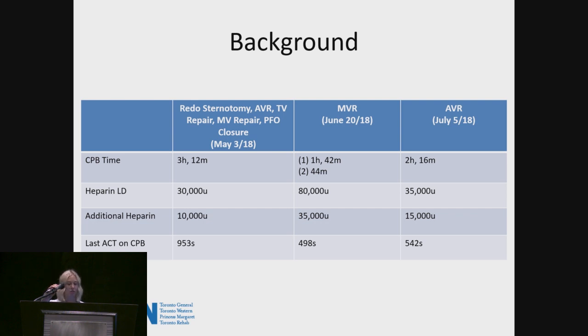I gave an additional 10,000 units on pump, and the last ACT was 953 seconds. The second instance was one month after, in June — a mitral valve replacement. Unfortunately, this case had two pump runs: the first was one hour and 42 minutes, the second 44 minutes. The loading dose was 80,000 units — a little bit of heparin resistance — and then 35,000 units were given on pump subsequently.